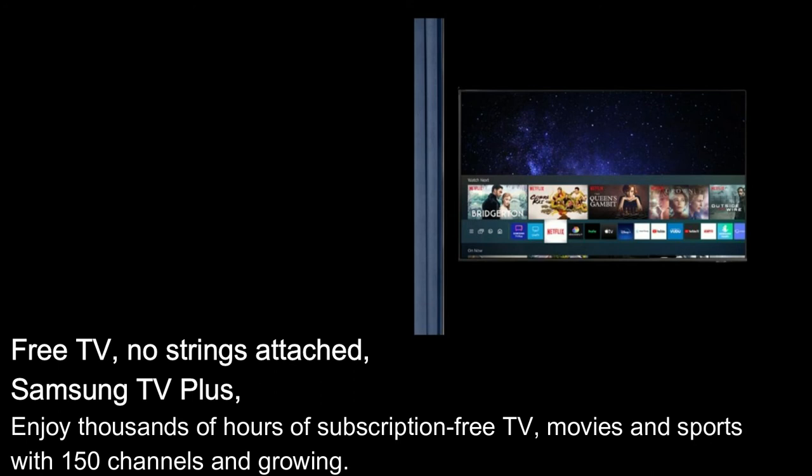Free TV, no strings attached. Samsung TV Plus: Enjoy thousands of hours of subscription-free TV, movies, and sports with 150 channels and growing.